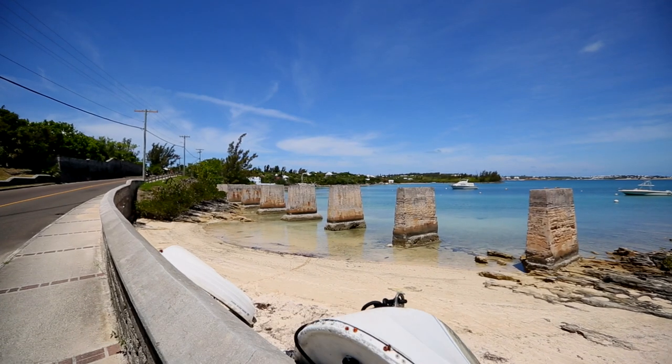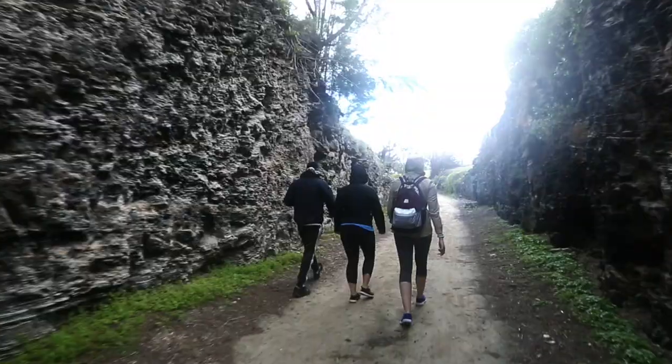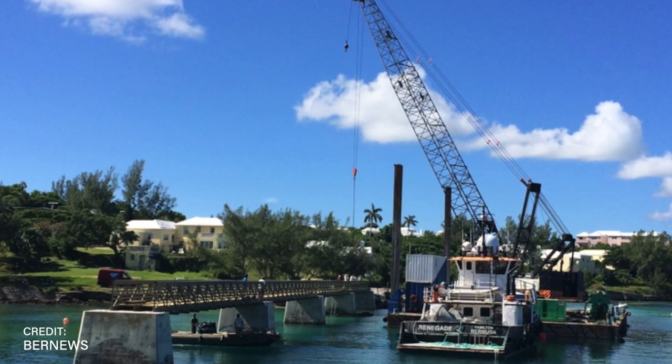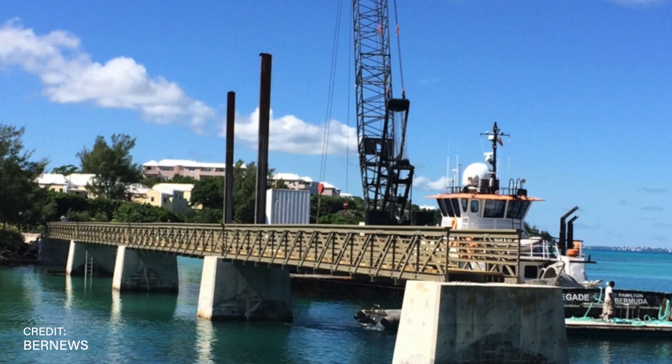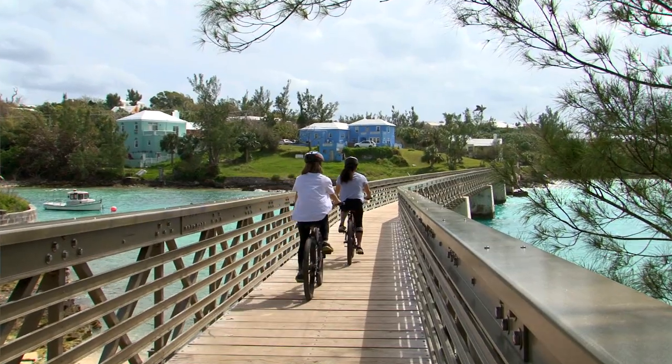The trail was very disconnected, and so people could only walk in short sections. We saw that if we added bridges at key points, the trail would be a lot more accessible — people could go further — and it would be better for recreation and for tourists.